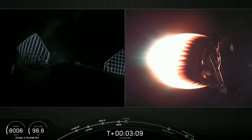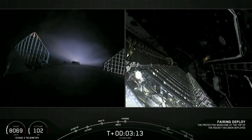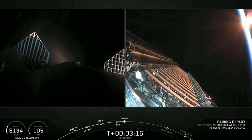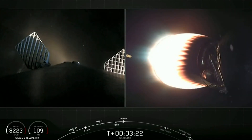On your left screen you can see those grid fins deploying on the first stage — those grid fins help guide the vehicle. Fairing separation confirmed. We just had fairing separation — a successful deployment of those fairing halves.